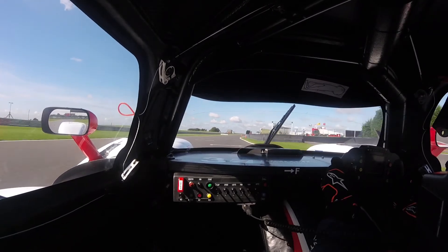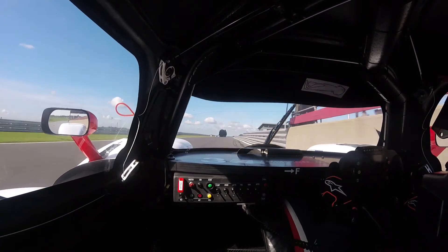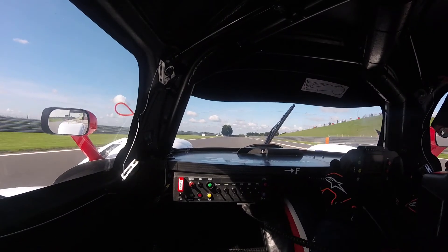Then it's waiting for the lap time to appear, trying to maximise everything, see the chequered flag and see where you finish.